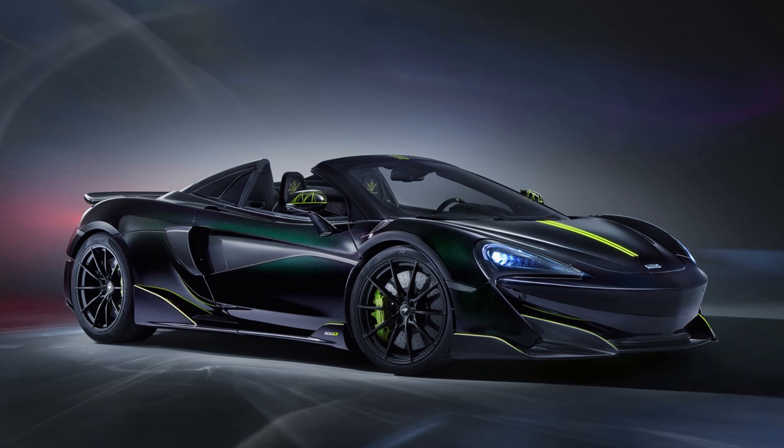McLaren's final 600LT Spider receives an exclusive MSO makeover. Turning out the very last 12 units of its 600LT Spider supercar, McLaren has decided to do something special with this batch, dressing them up in a specific design theme by McLaren Special Operations, inspired by the Segestria borealis spider itself.